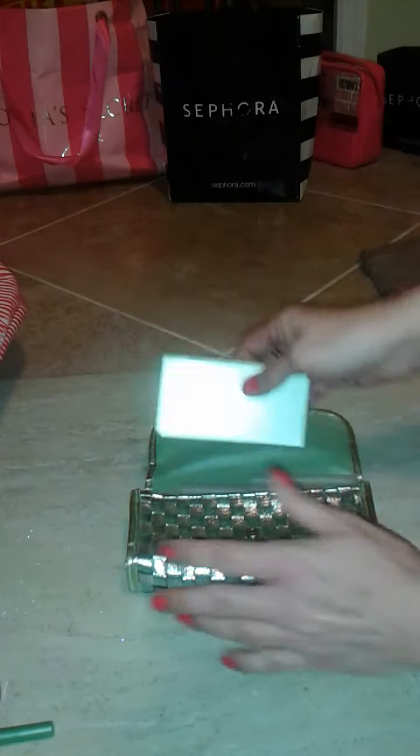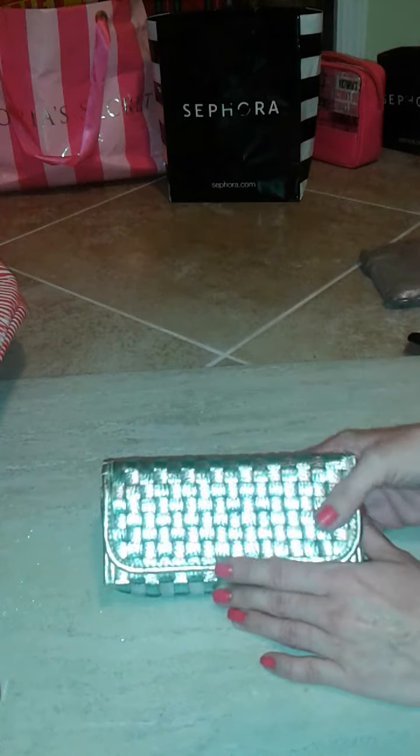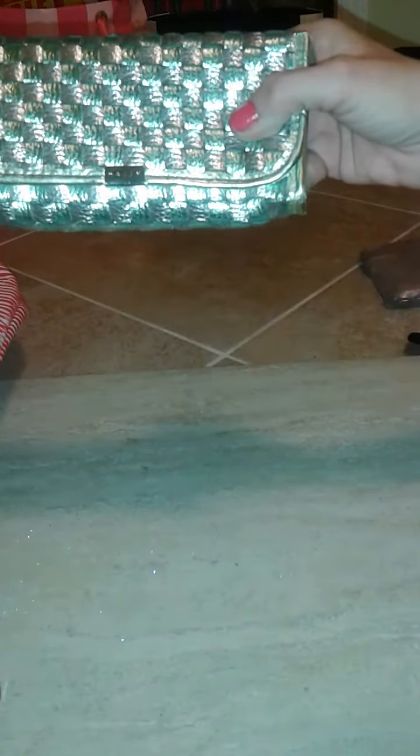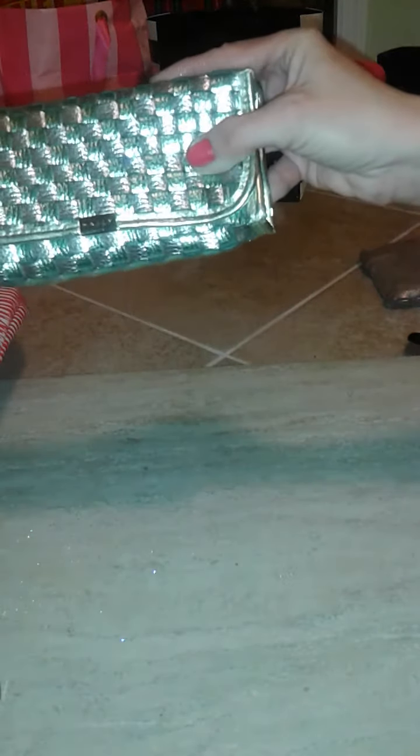The whole Mally kit — I'm thinking it retails for $30 or more — and I got it for only $2.50. Isn't that amazing?